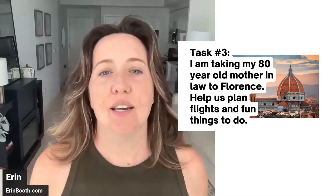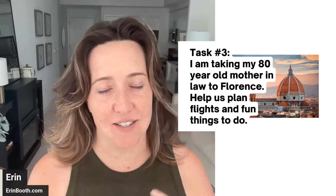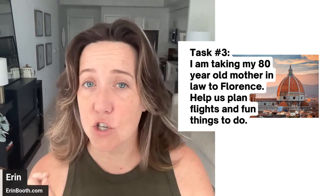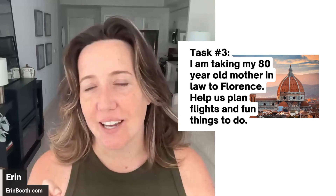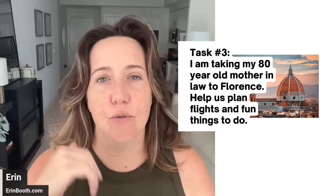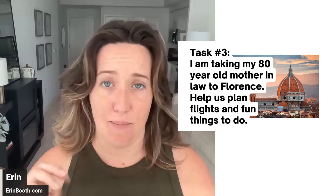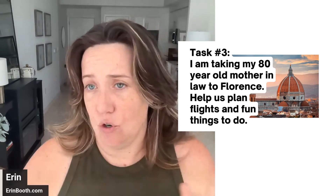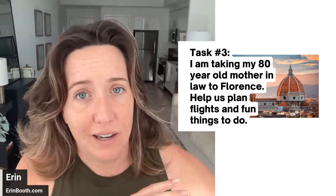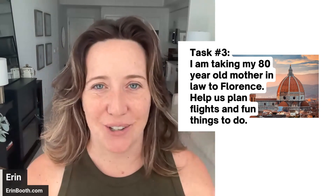Task number three: 'I am taking my 80-year-old mother-in-law to Florence, Italy. Please help us plan flights and things to do.' This is a pretty typical task request. Pay very close attention to the key detail: you are traveling with an 80-year-old person. Be mindful of activity levels appropriate for people in their 80s. This mother-in-law might be the most active 80-year-old you've ever met, but keep in mind — probably not skydiving, but probably a wine tour.